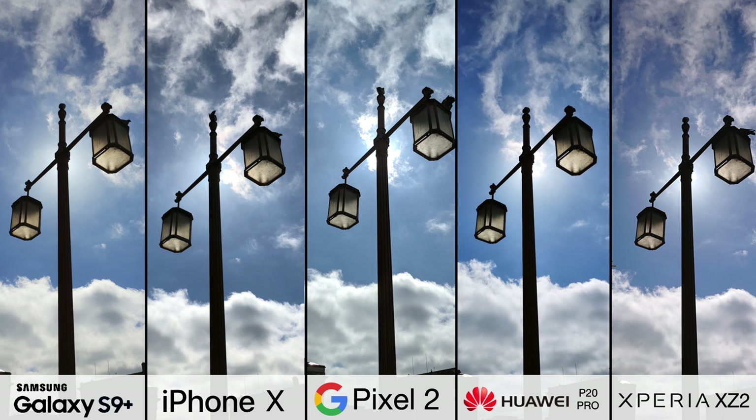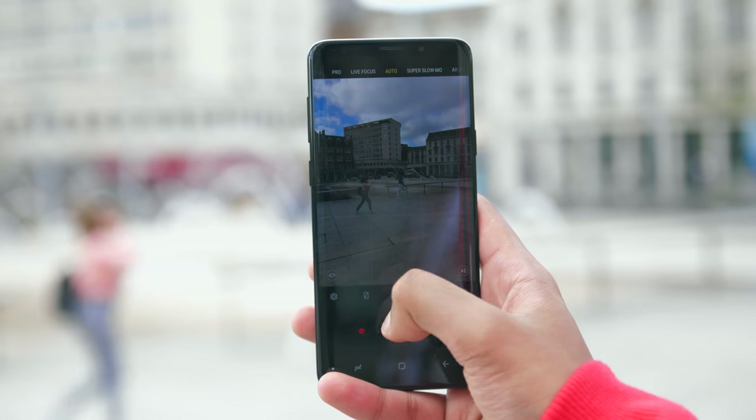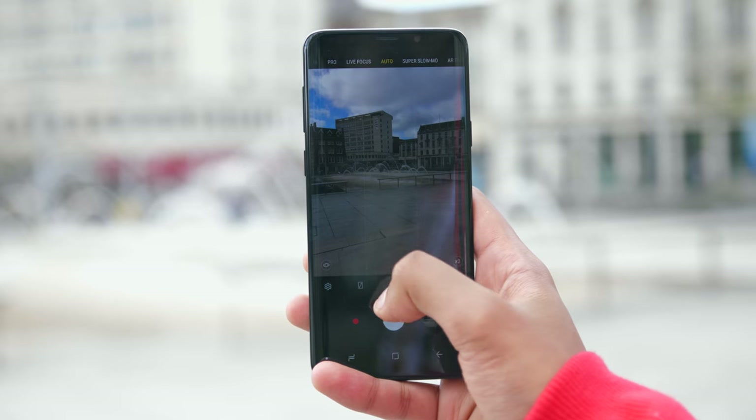I did also try taking a photo of this lamp post when the sun was directly behind it, which makes it a challenging subject to retain detail on. But surprisingly, all five phones managed to keep the foreground clear. A quick note on shutter speed, which is essentially the amount of time that your image sensor is exposed to light while taking a photo. The shorter this time is, the better you'll be able to capture fast moving objects without any blur.